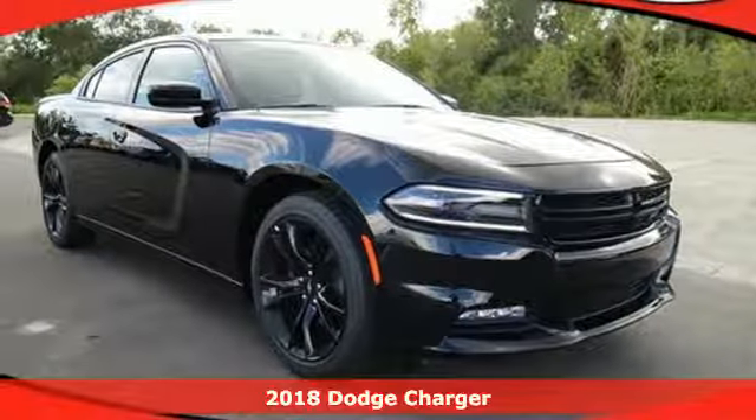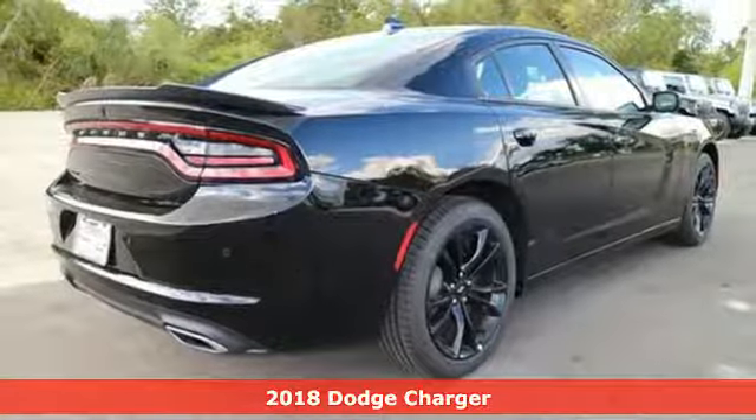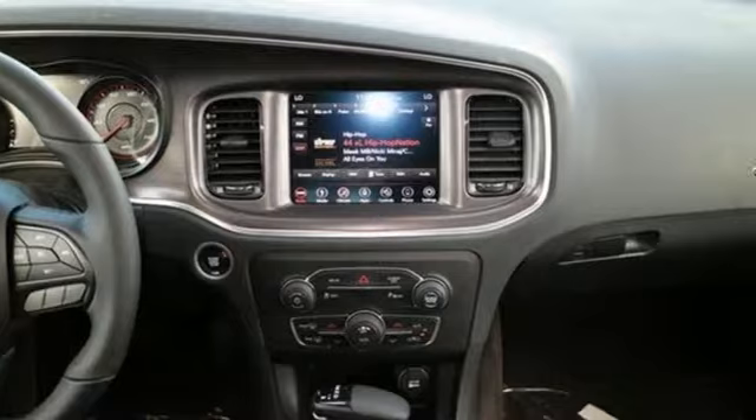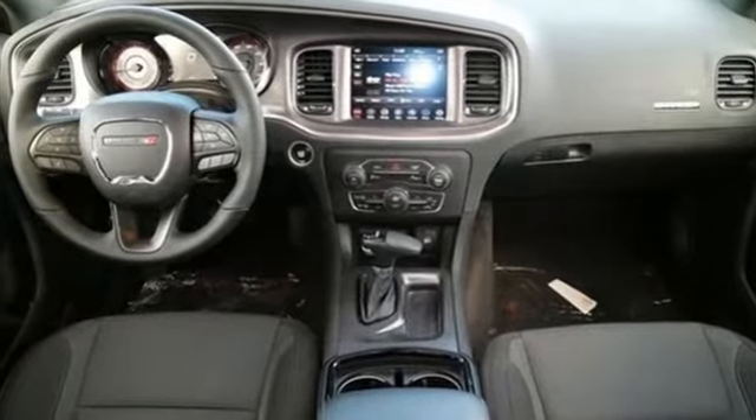Here's the 2018 Dodge Charger. Get ready to unleash raw power from a car that has always turned heads. The muscular frame and dual exhaust from yesteryear remains on the Charger with a modern twist from the LED daytime running lamps.